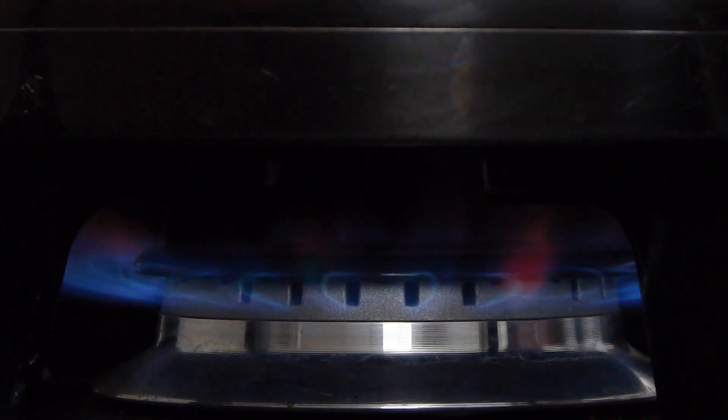6. Gas leaks. Natural gas leaks can occur from appliances such as stoves, water heaters, or furnaces. Gas leaks are highly flammable and can be hazardous to your health. If you detect a gas leak, evacuate the premises immediately, leaving doors and windows open, and contact emergency services.